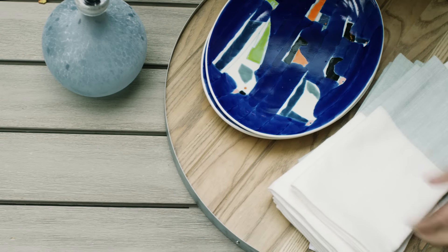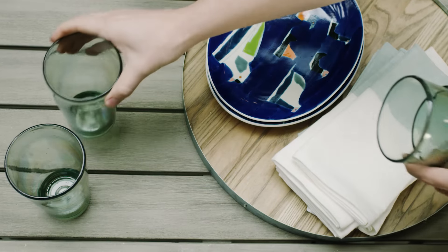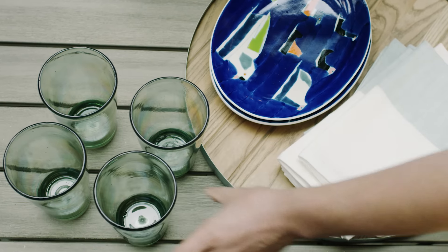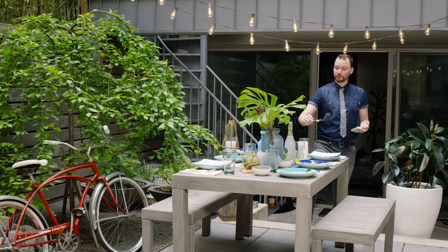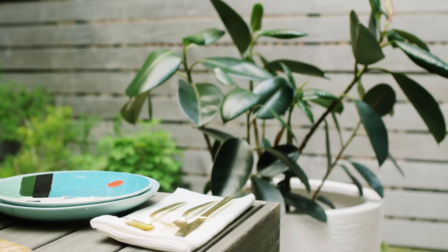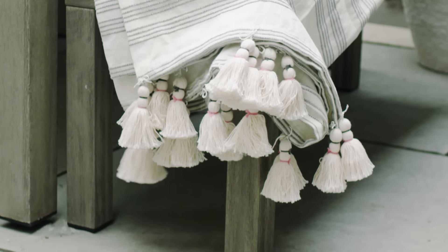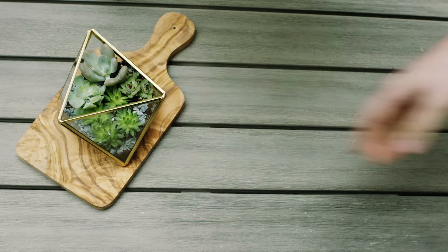Look for pieces made of durable materials like these acrylic glasses and solid ash wood tray. No matter how little space you have, candle light, lovely planters, and a few textured throws leave you and your guests ready for dining until the sun goes down.